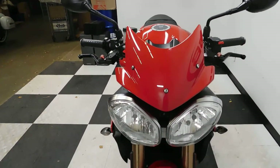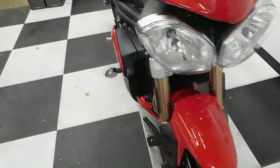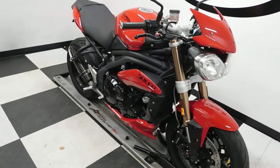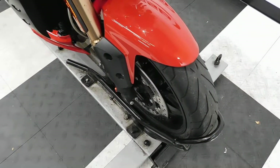The front end of this bike is in very clean shape. We will be putting a new rear tire on this bike — the front tire is in good shape.